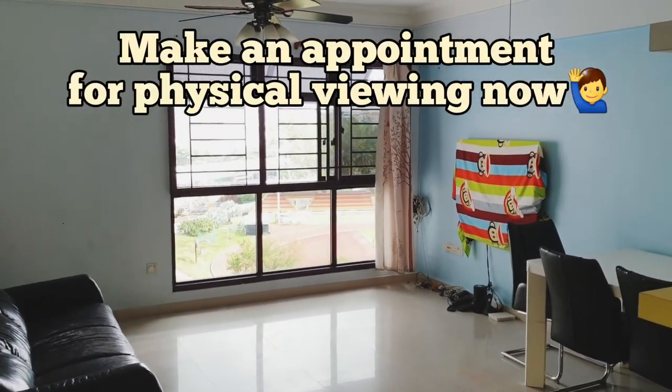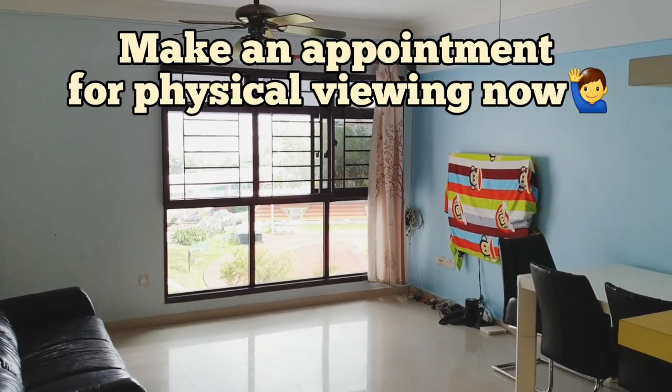So if you would like to view the house physically, please give me a call. See you.